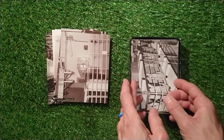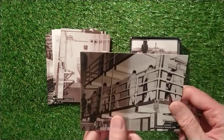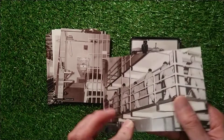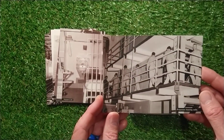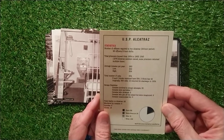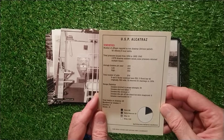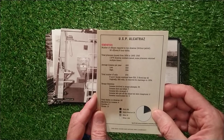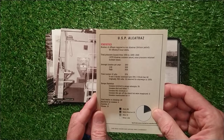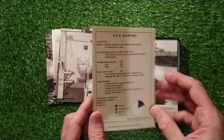Let's have a look at the next picture. Prisoners leaving cells. USP Alcatraz statistics: Black 282, Native American 24, other 18, white 1,100 - total 1,252.